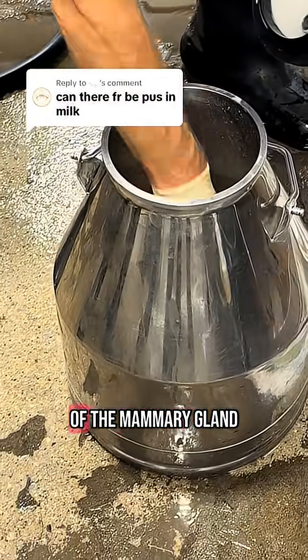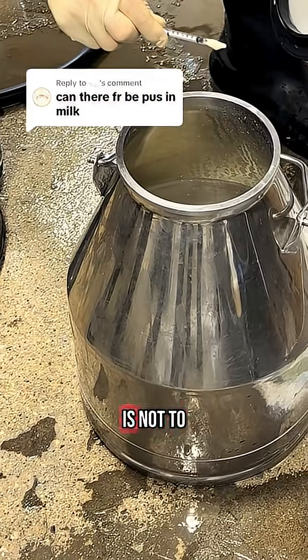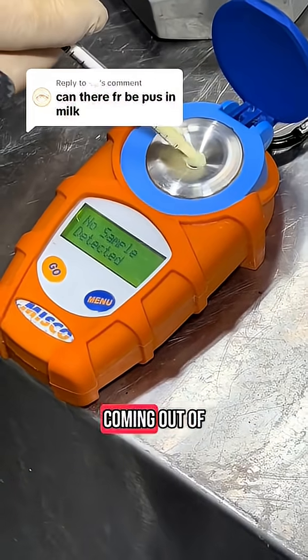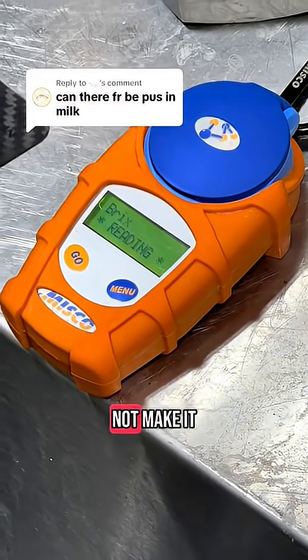If a cow has an infection of the mammary gland, then her milk is not to be sold. So while you may see some videos of pus coming out of an udder, that milk does not make it onto the truck.